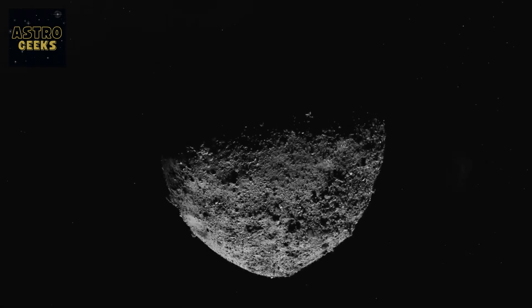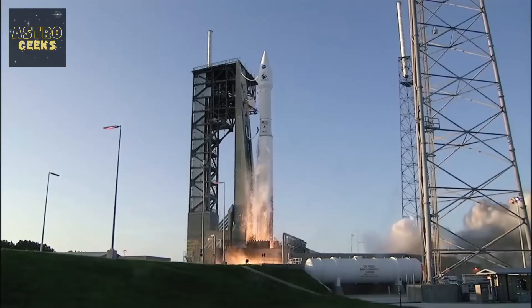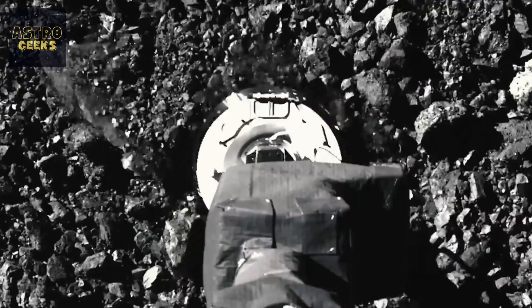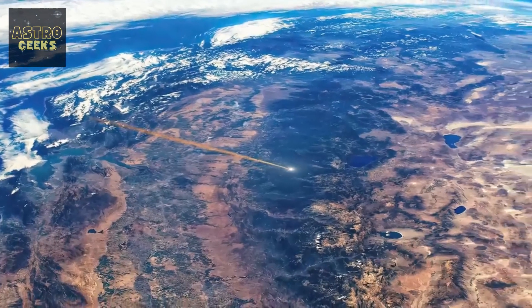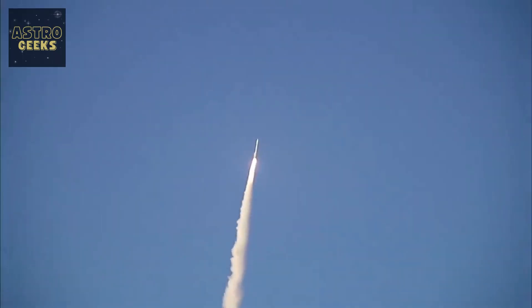If 10 years ago someone had told you that by 2023 we would have managed to travel to an asteroid millions of kilometers away from Earth, extract a small piece of it and return to planet Earth in order to analyze and study the sample obtained, would you have believed it? Well, that's exactly what NASA's OSIRIS-REx mission did this year.